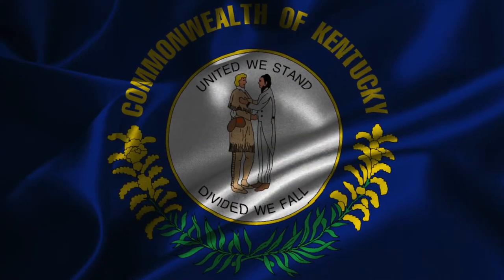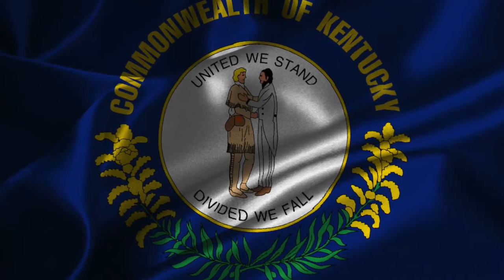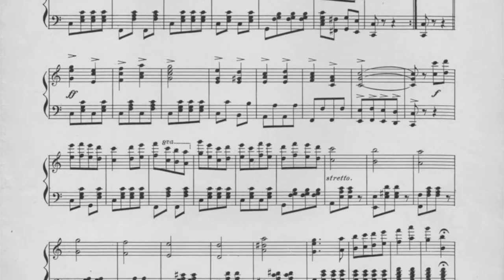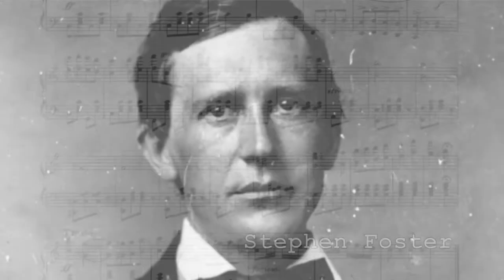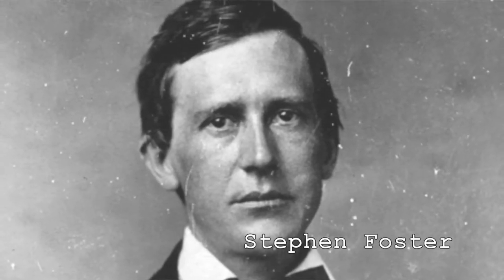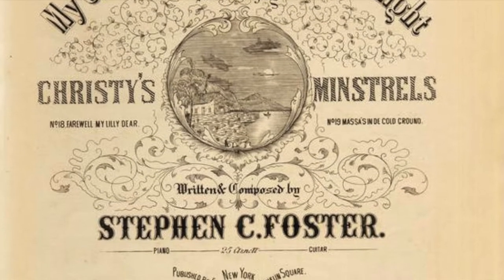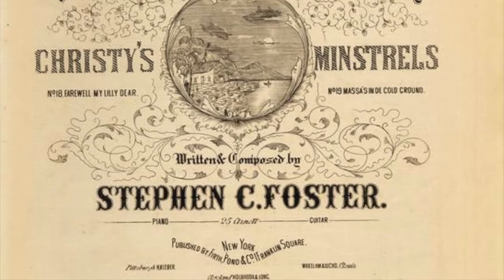The flag has a unique history and an adventure of its own. I bet you can make a guess on what the Kentucky state song is, and you would probably be correct. Stephen Foster wrote My Old Kentucky Home in 1852, and the song was published in 1853. However, not until 1928 did it become the official song of Kentucky.